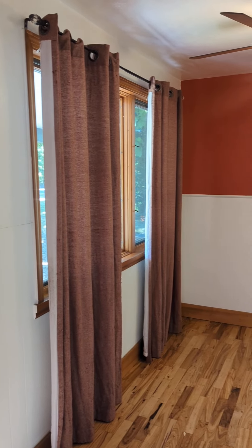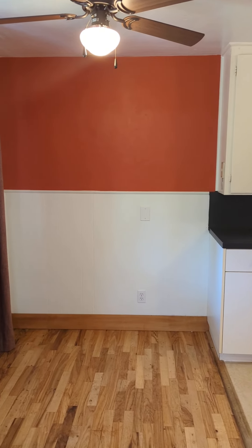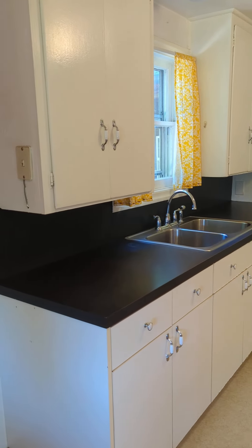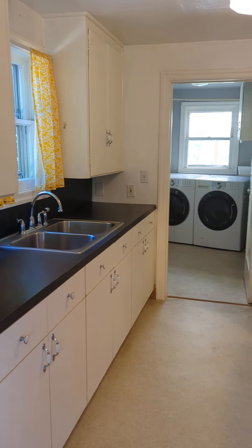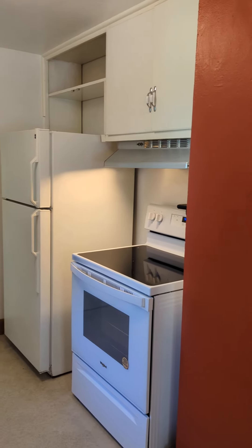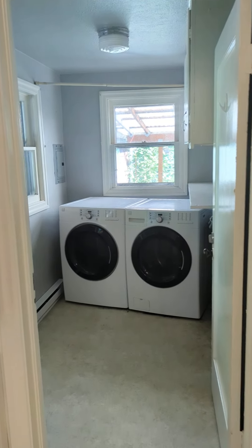The other side here is the dining area. And then we move into the kitchen. Past the kitchen, here is the utility room.